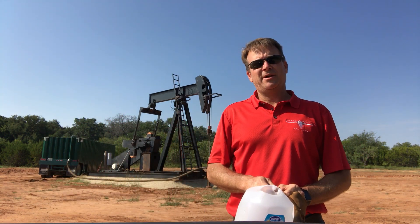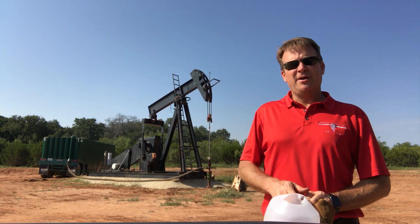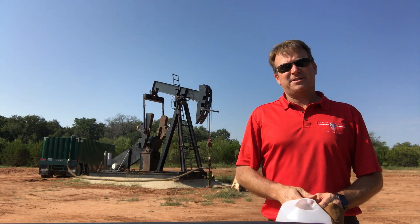Hello everyone, my name is Larry Koontz, President of North American Drilling Corporation, and we're out here today in the North American Drilling Buffalo Gap Well No. 1 in Taylor County, Texas.